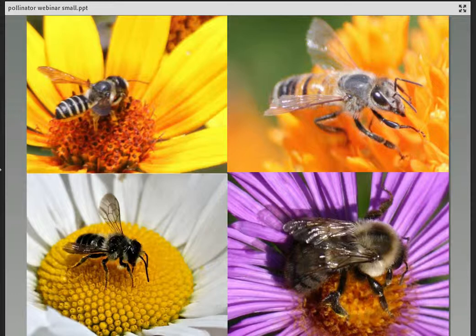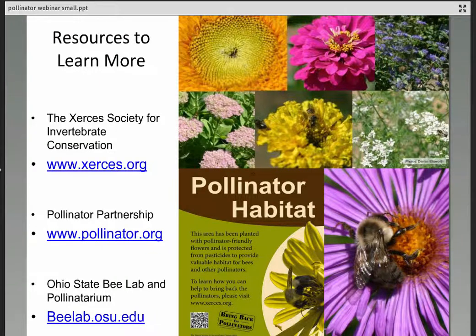When you see bees out in the garden, they're busy nectaring and gathering pollen — not worried about people walking by. A couple of places to learn more: Xerces Society and Pollinator Partnership are both excellent resources with plant lists, pollinator identification guides, and free downloadable PDFs and regional plant guides. I'm at the Ohio State Bee Lab and Pollinatorium, which is beelab.osu.edu.